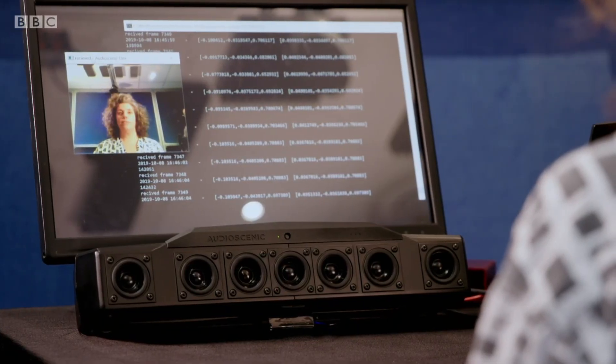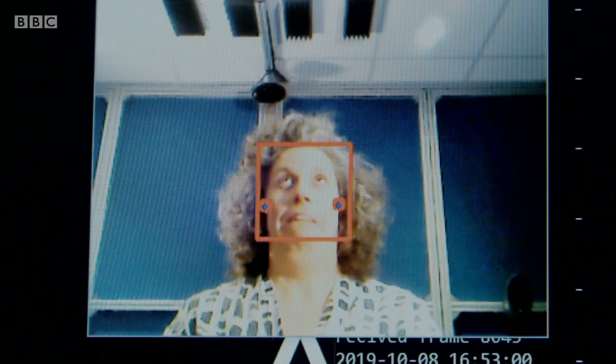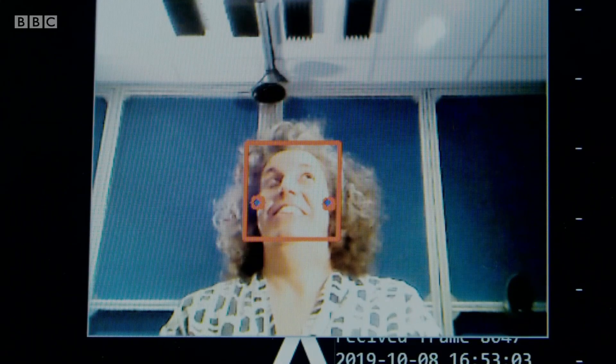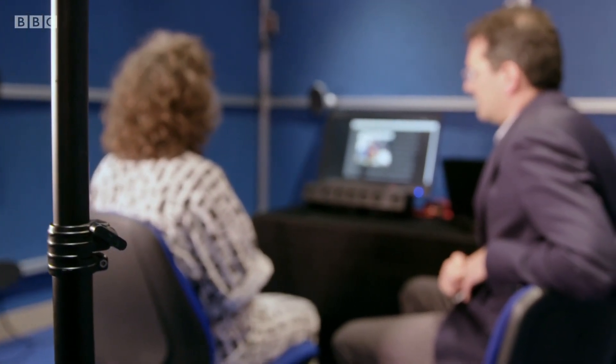This technology is called binaural sound. This phenomenon can be achieved with headphones as different signals can be directed into our left and right ears via an earpiece, but incredibly I'm experiencing the same effect without the need to wear any.